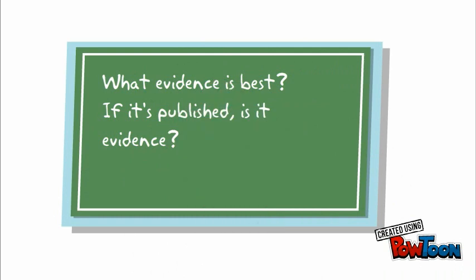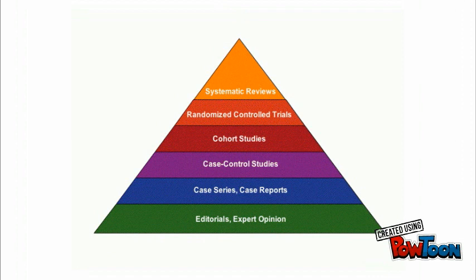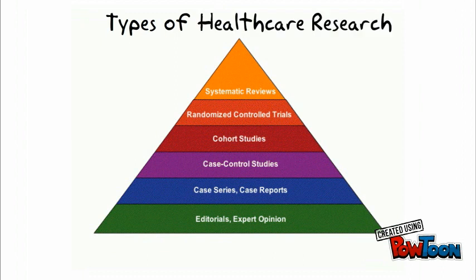Let's start with this pyramid. This image is often used to demonstrate the various research designs behind published research, and the types of sources you will encounter as you search for information. The pyramid shape is used because as you move up toward the top, the research becomes higher in quality, but the quantity of the research becomes smaller.